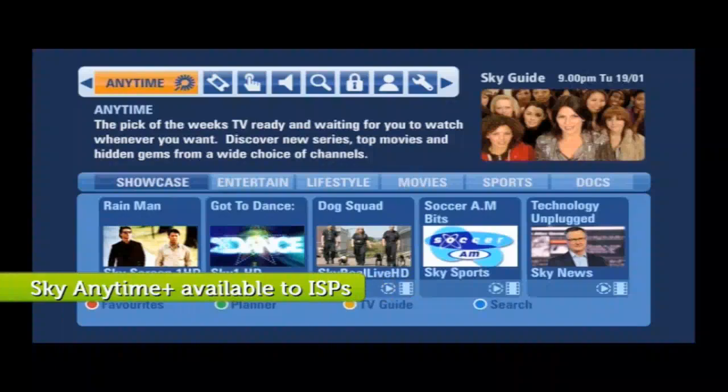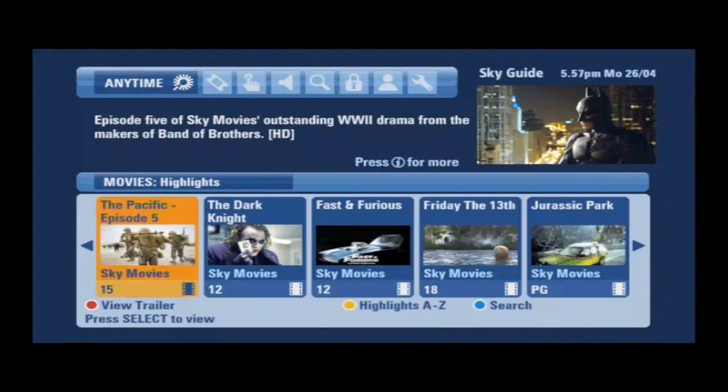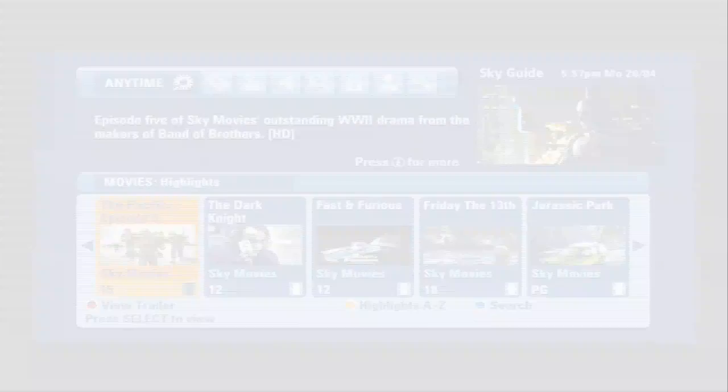Sky is looking to roll out Anytime Plus to other ISPs, saying it won't be limited to just Sky Broadband customers. Sky Anytime Plus will give you access to a virtual library of entertainment, including around 500 movies, series box sets, documentaries and much more, all ready to watch whenever you want through an online connection. All content will depend on your Sky TV subscription. One pre-launch problem has been Sky's decision to limit Anytime Plus to standard definition broadcasts rather than HD content. Either way, we're really excited about Anytime Plus and believe it gives Sky users much more freedom with their TV viewing.